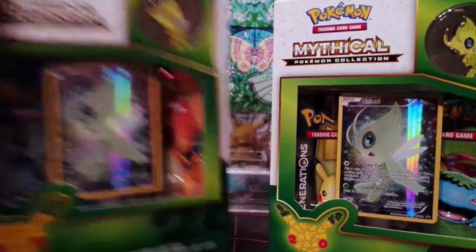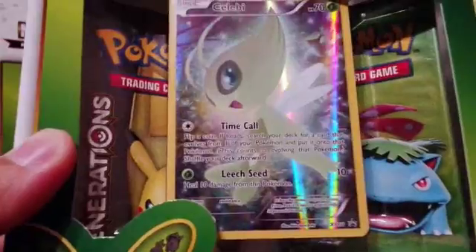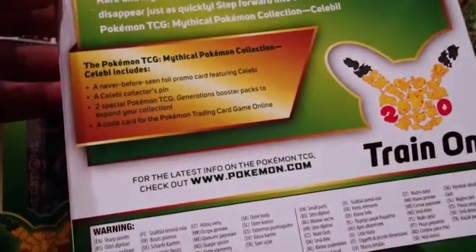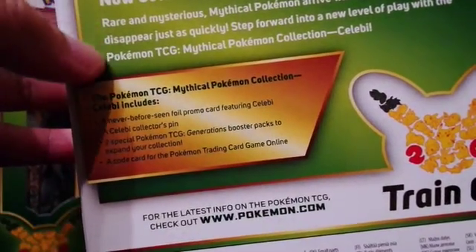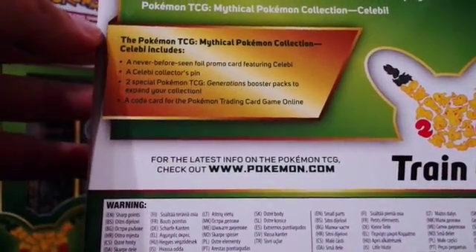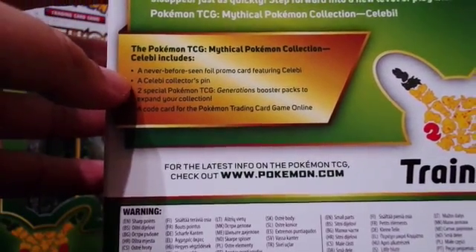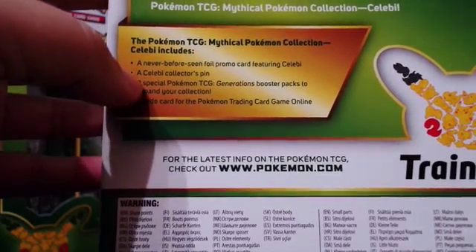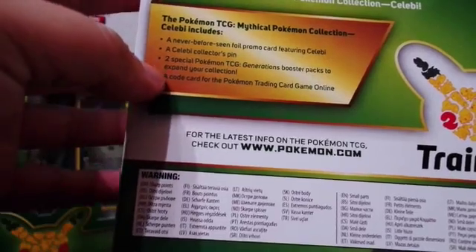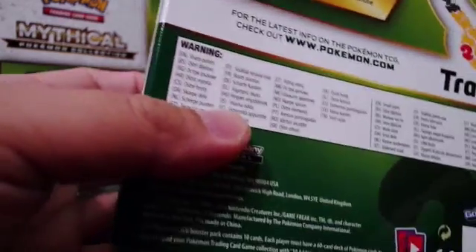This month we have the Celebi Mythical Pokemon. There is the promo card, and of course we have the pin which I will show later. It has the same description at the back — the box contains a never-before-seen foil promo card featuring Celebi, a Celebi collector's pin, two special Pokemon TCG Generations booster packs, and a code for the Pokemon Trading Card Game Online.